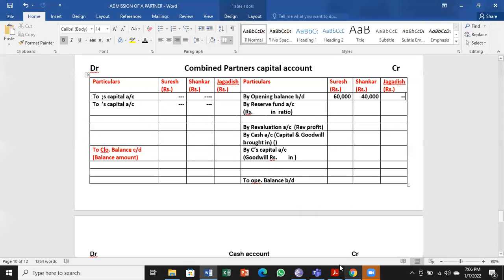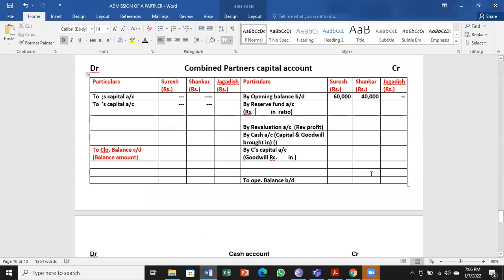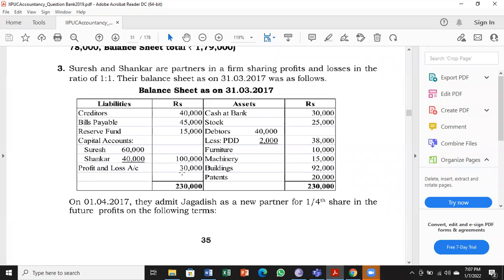First, always start with the opening balance brought down — the capital account value from the balance sheet: Suresh 60,000 and Shankar 40,000, both on the liability side, showing credit balance. That is the first step. Next, check for reserve fund on the liability side. Reserve fund is created out of profit by old partners. Now a new partner is coming, so they are going to share that. 15,000 is there, to be divided among partners in 1:1 ratio — that is 7,500 and 7,500.